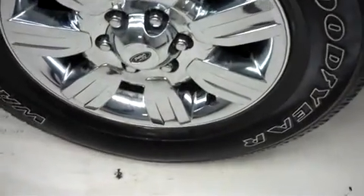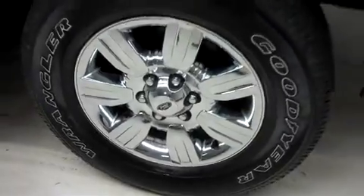We have Goodyear Wrangler SRA tires, and those are wrapped around the factory Ford wheels. Those 18 inch wheels are in good shape.